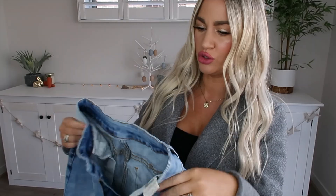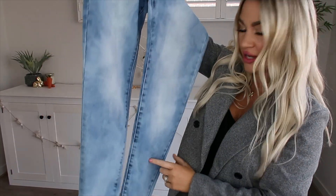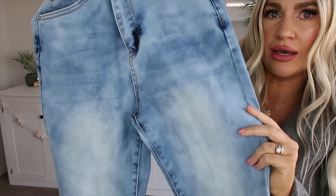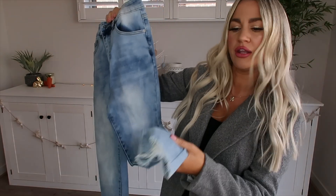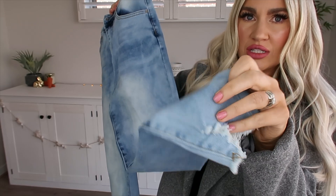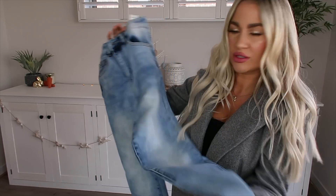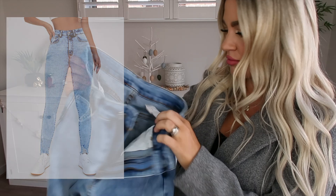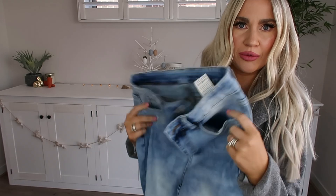Now we're moving into the denim portion, starting with some blue denim skinny jeans. I really liked these because they have a two-tone wash — kind of a light to medium blue with a darker wash throughout some parts, which looks cool. They also have my favorite raw edge to the bottom, which I think looks really nice especially worn with heels or ankle booties. They look very similar to the image online. I got them in a size small and they feel like they have a decent bit of stretch.